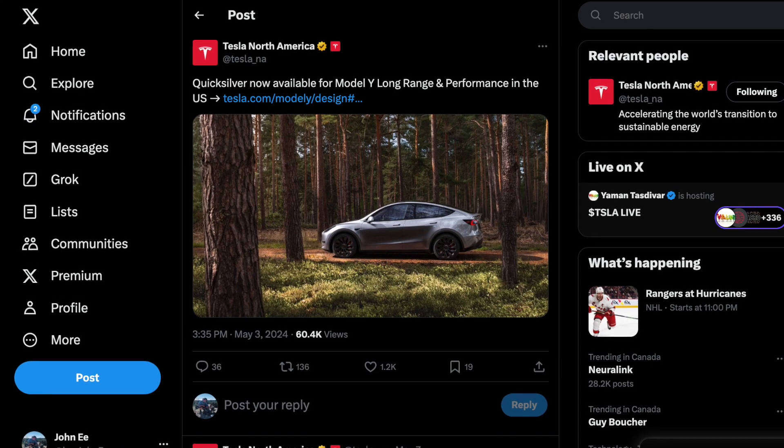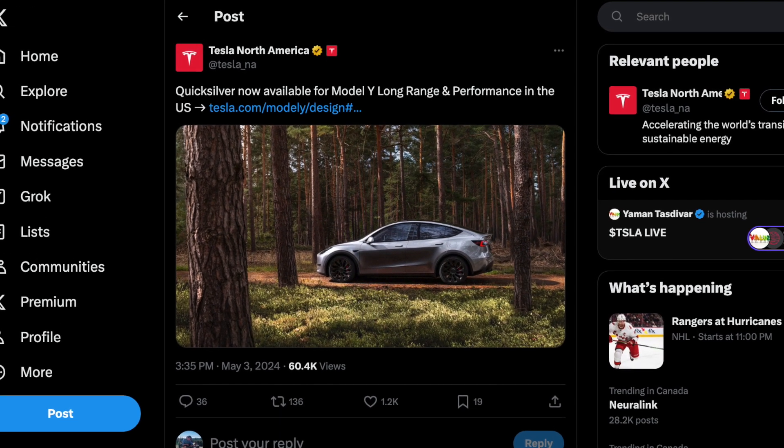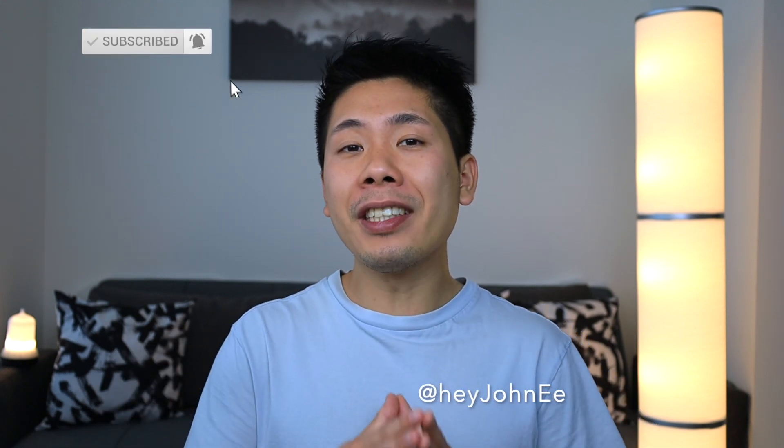Tesla has started offering the Quicksilver option we've been seeing in Europe, but it's only available for the long-range and performance models. So if you really want Quicksilver, there's no reason to pick any other trim. Even though it's surprising that I'd rather pick an older version than the new offering, there are times where it makes more sense to spend the extra cash and go for the top. It's great to see Tesla finally giving us options — and especially for those in Europe, this is a fantastic deal. I'll continue to keep you updated on everything regarding the Model Y, so stick around and hit subscribe.